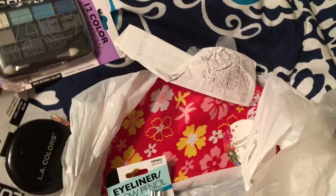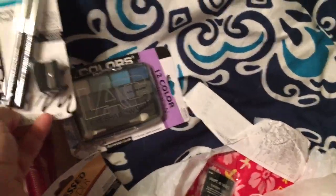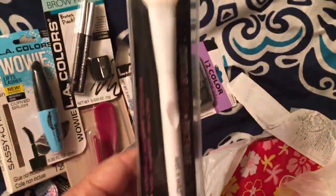I got stuff somehow in my bag — an eyebrow pencil because I have a scar in my eyebrow, and it has a little sharpener with it. I just fill in that scar. Then I have a big brush.